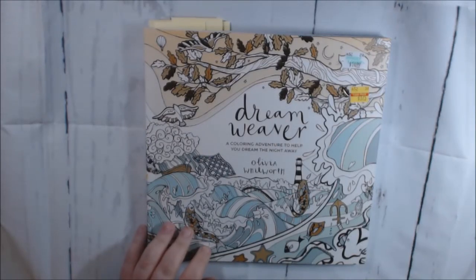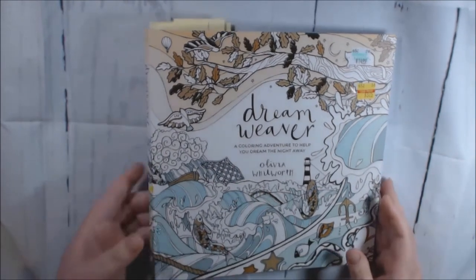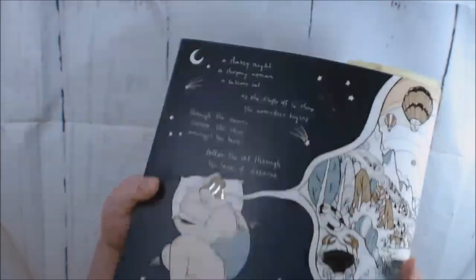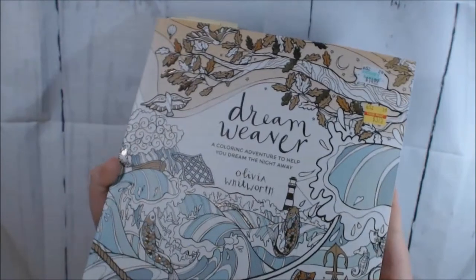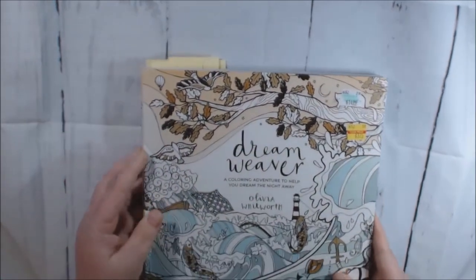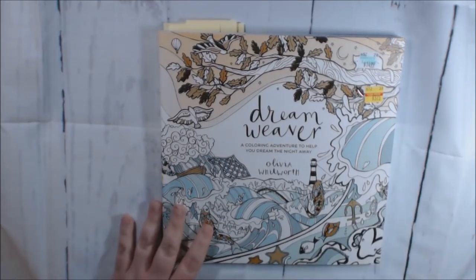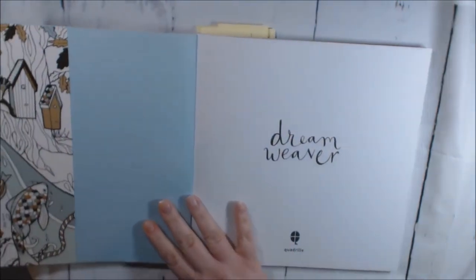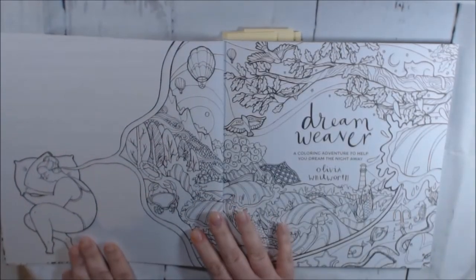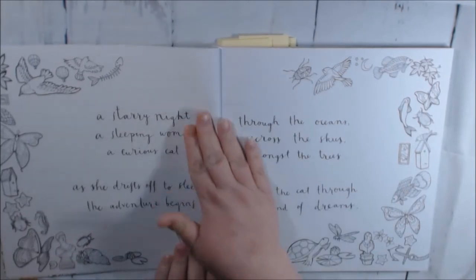My book today is called Dreamweaver by Olivia Whitworth. I got this book in my recent Hobby Lobby haul — they have a lot of stuff on sale and this is one of the books I picked up. It has a lot of gold foil in it, really really pretty. I think it's nine by nine. I want to say it was $14.99 regular price, marked down to $3.75. I actually had this book in my Amazon cart for quite a while and just never hit that button. I just thought it was really pretty — I like all the foil in it.